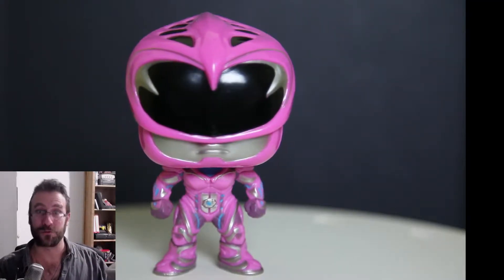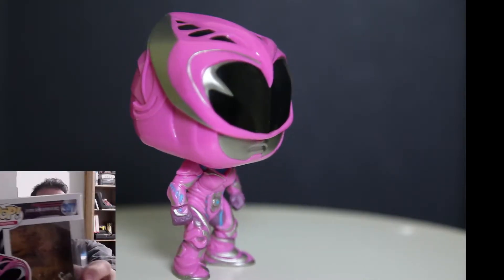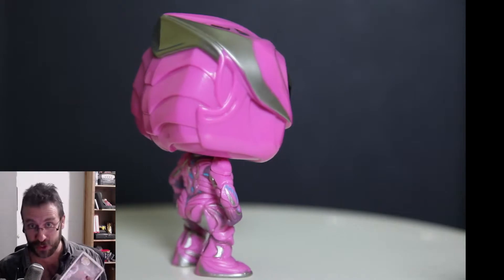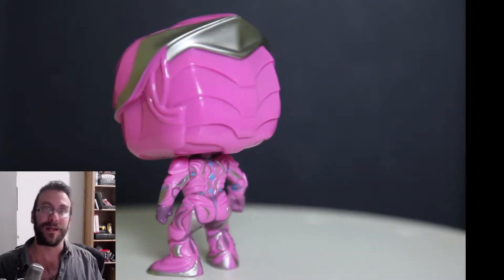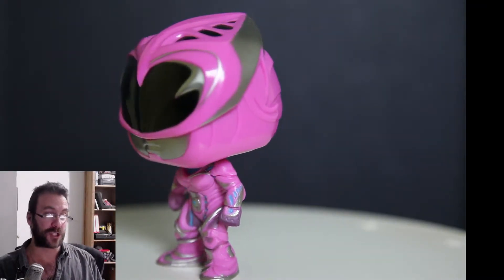Today's Funko is Pink Ranger. This is Funko number 397 and is from the 2017 movie Power Rangers. Pink Ranger Funko number 397 is made to emulate Kimberly's Pink Ranger suit from the movie.